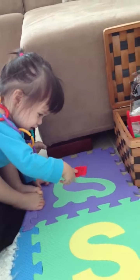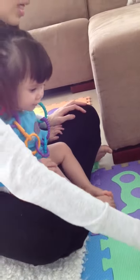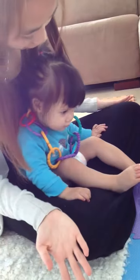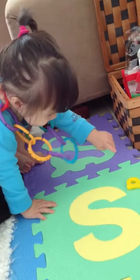Oh, this is the B. Okay, where is the A? This is the A. Where is the A? This is the A. Yay!